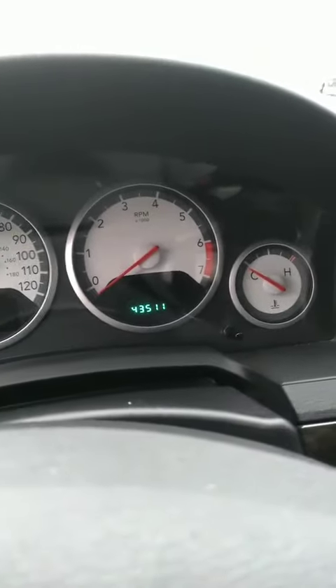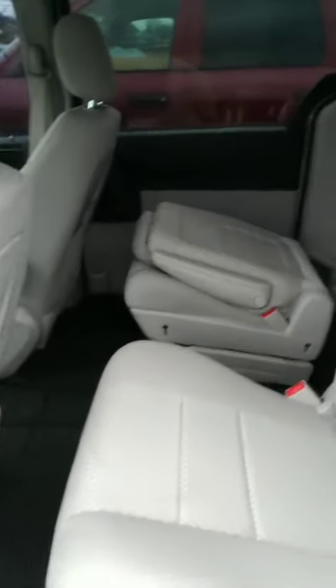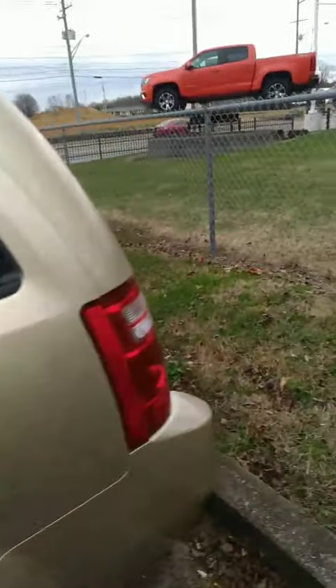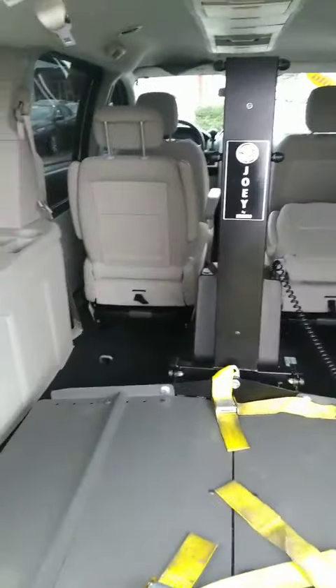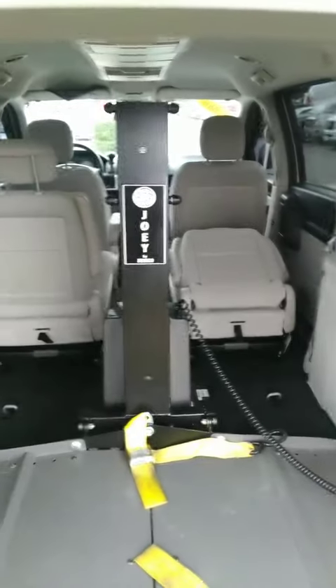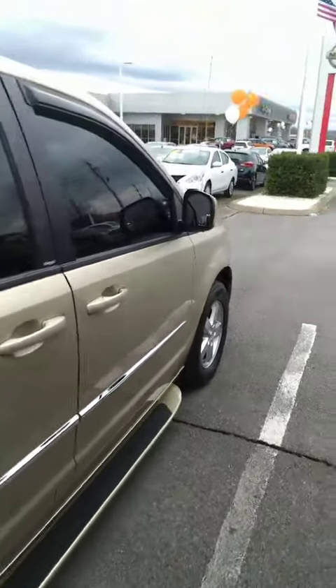There's your power driver seat. The vehicle has 43,000 miles on it. Very clean van. Has a lift in the back of it. SXT trim level. Van's in great condition.